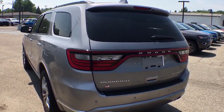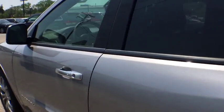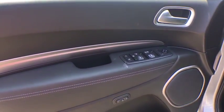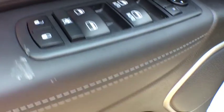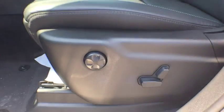Here are some of this vehicle's great options: traction control, keyless entry, remote engine start, steering wheel audio control, navigation system, all-wheel drive, anti-lock braking system, power liftgate, power passenger seat, backup camera, stability control, leather-wrapped steering wheel, Bluetooth, adjustable steering wheel, power steering, cruise control, auto-dimming rearview mirror, keyless start, four-wheel disc brakes.